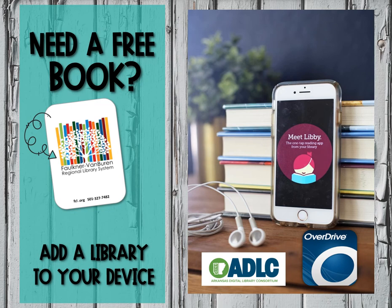Hello Woodrow Cummins! Today I'm going to show you a few ways to get free books using a Faulkner County Library card. And if you don't already have one, I'm going to show you an easy way to get one.